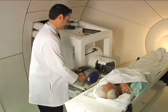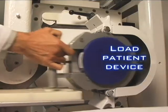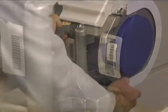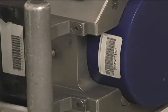The patient-specific treatment devices are then loaded into the beam line. Each device is identified by a barcode scan to ensure that it is matched to the patient.